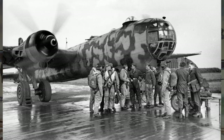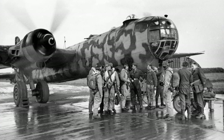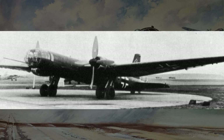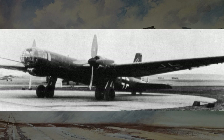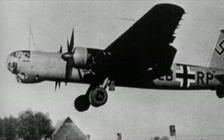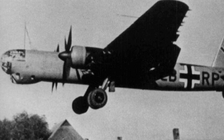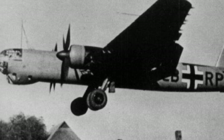Beyond World War II, the HE-177's legacy endured in post-war aviation developments. Lessons learned from its design and operational history contributed to the evolution of strategic bombing doctrine and aircraft technology. Today, several Heinkel HE-177 aircraft are preserved in museums around the world, serving as tangible reminders of its impact on aviation history. These historic artifacts provide valuable insights into the technological innovations and challenges of World War II-era aircraft.